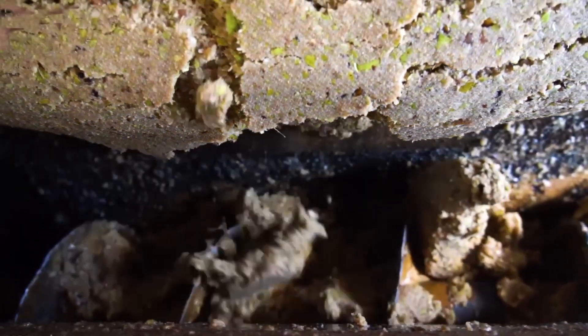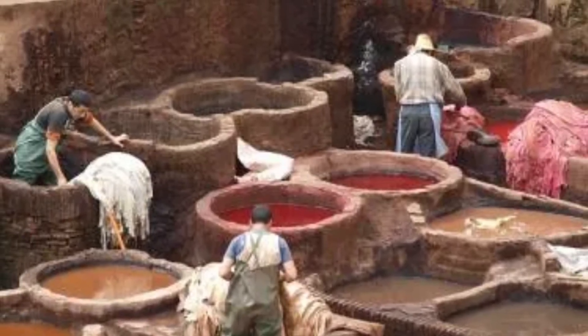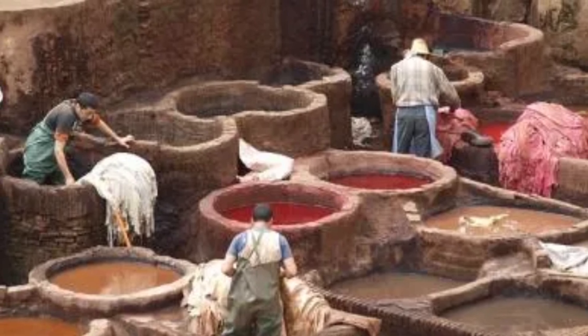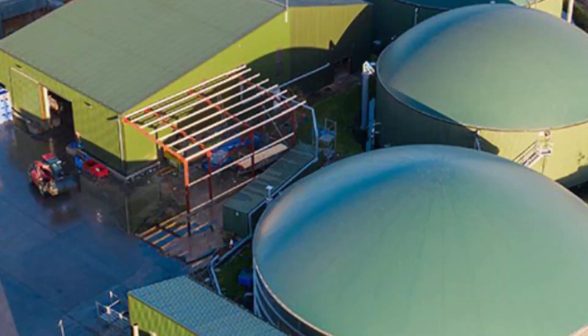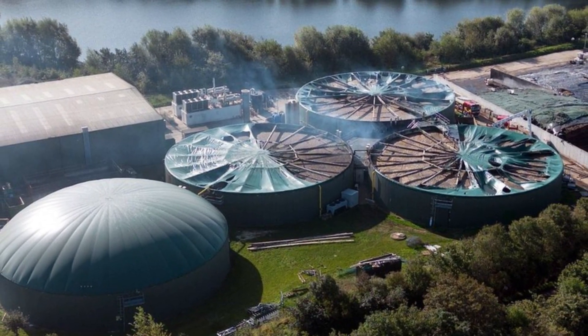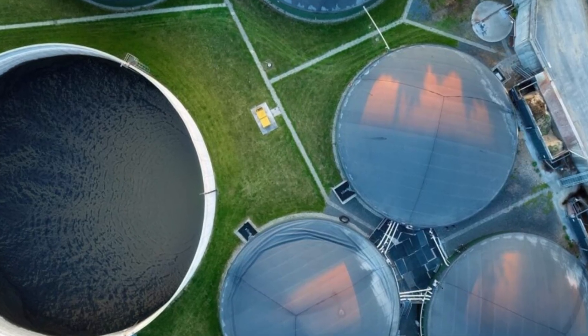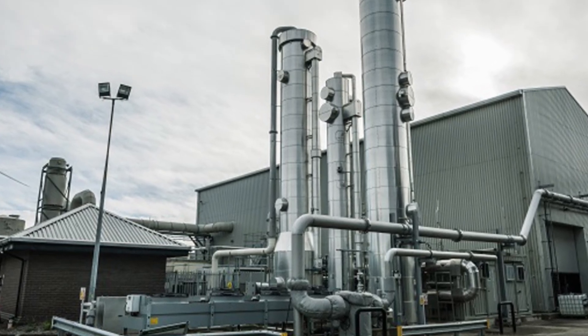Anaerobic digestion isn't new — the basic science behind it was first documented in 17th century Italy. Today, it's evolved into a multi-billion dollar industry, blending biology with modern engineering to fight climate change and fuel urban life. But not all food waste goes to digesters. In some factories, especially in the US, food waste is repurposed through aerobic composting.